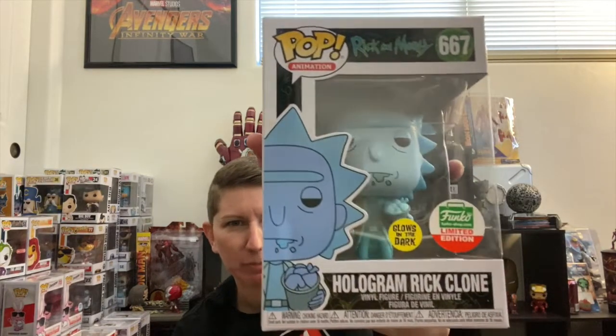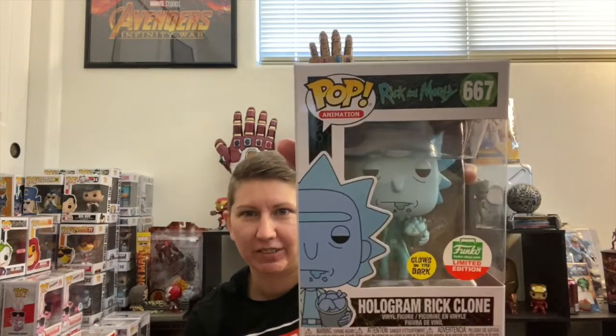Another pop that I'm not gonna hang on to is the Rick and Morty pop — the Hologram Rick. It's a glow-in-the-dark, and I tested it out the other day; it's actually a pretty cool glow. So if you're interested in Rick and Morty and looking for this one, I'll put the link to the eBay listing in the description below.